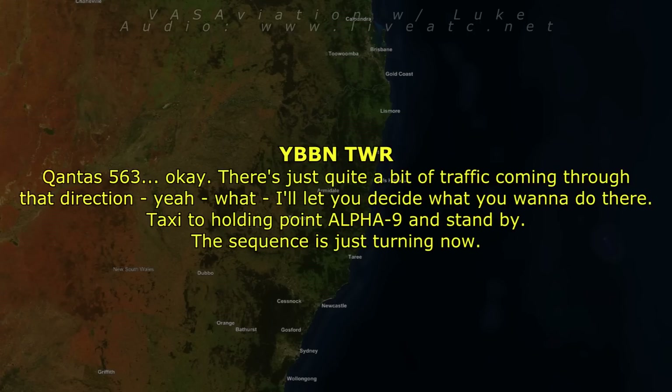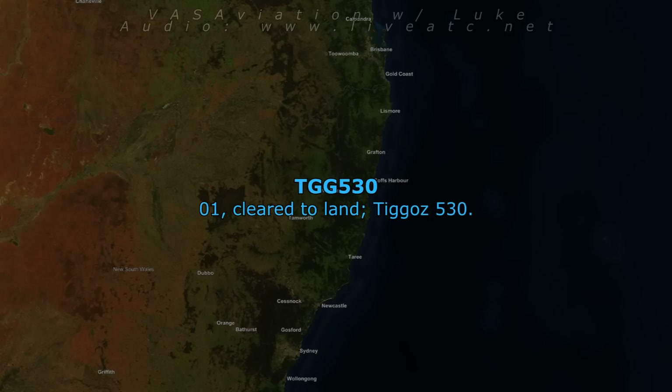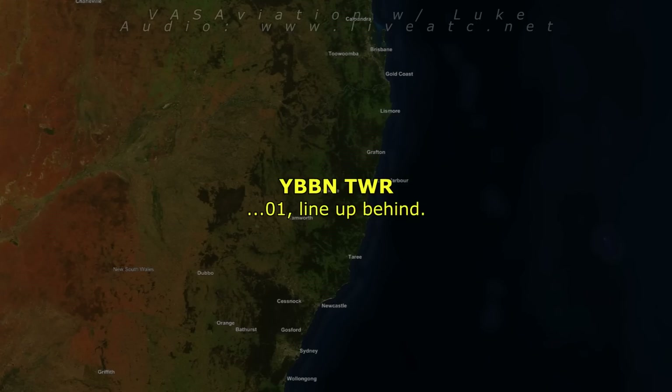Seagulls 530, wind 360 at 18 knots, runway 01, cleared to land. 01, cleared to land, Seagulls 530. 01, line up behind.